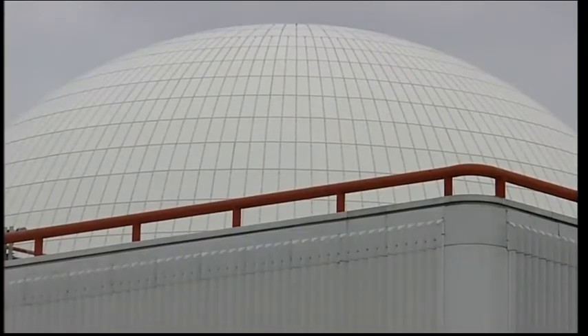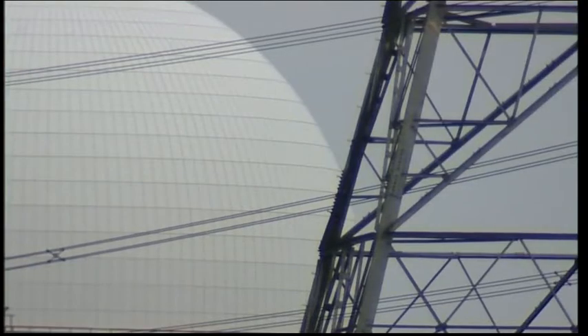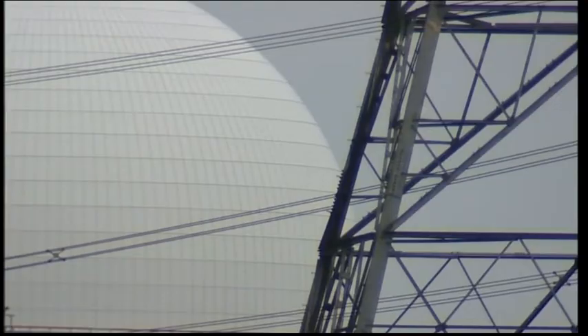Up the coast at Sizewell, EDF Energy wants to build two new reactors, producing sufficient electricity for five million homes. In nearby Leiston, many support the building of a Sizewell C. 'Yeah, because it creates a lot of employment around here and it keeps the town going.' Others say: 'They say that it provides jobs, but I just don't like it. There's nothing else in Leiston. So you've got to think about the future of all these kids.'